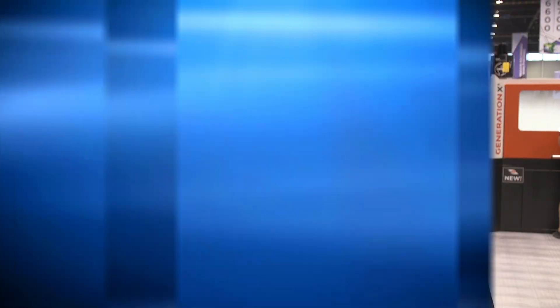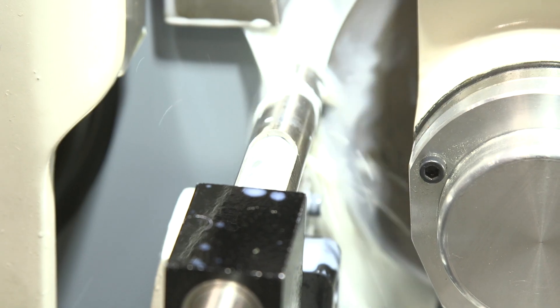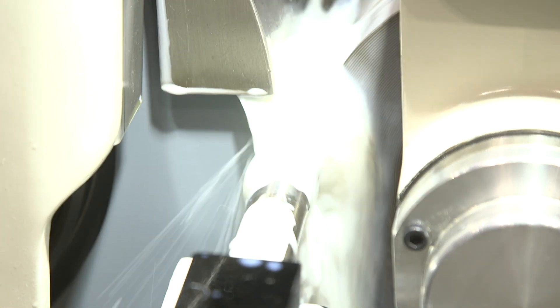Okay, and is there anything else on the market like this as well? Not with this type of screen and operator interface — it's brand new and revolutionary to all the different grinding machines in the world. What type of applications or industries would this machine be used for? We service applications from industries such as the medical device industry, automotive, cutting tools, aerospace, and right down to simple job shop applications.